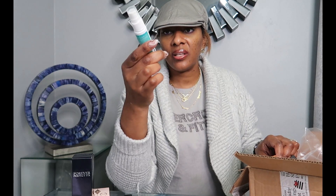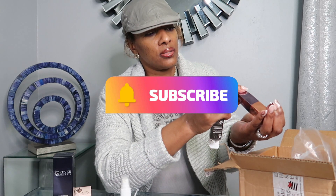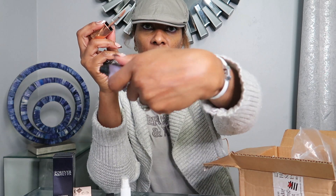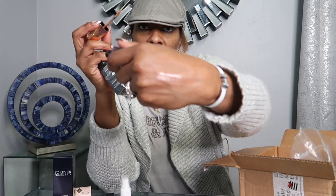I wanted to get that Caudalie eye cream but I'm on the fence about whether to order it now or wait for the next sale. If you see the Moroccan Oil, get it — their leave-in conditioner is bomb. Then we have the Urban Decay Vice Lip Balm in the color Safeword — it's like a pretty nude. Just imagine this with a cork lip liner or a chestnut lip liner, that would be so pretty.